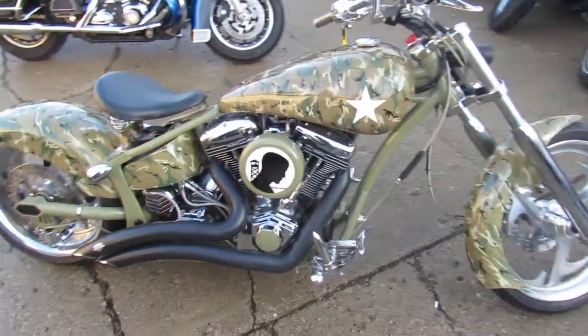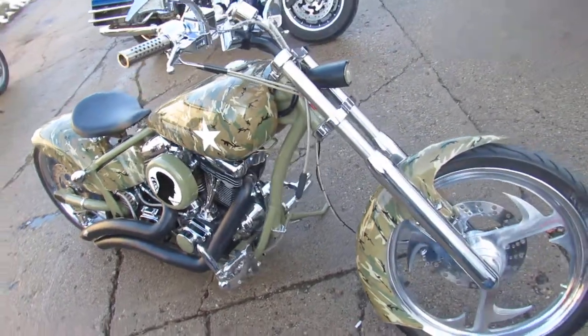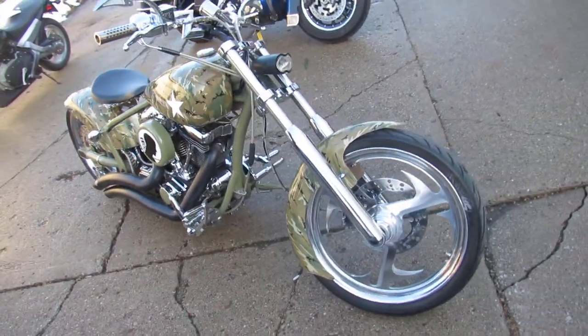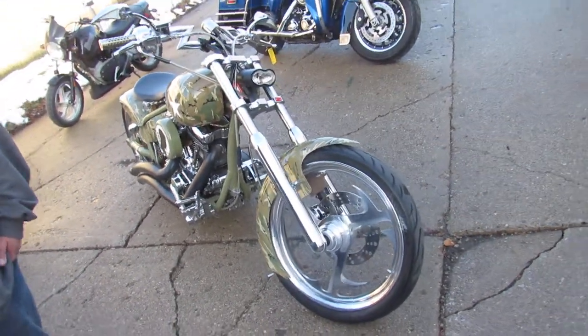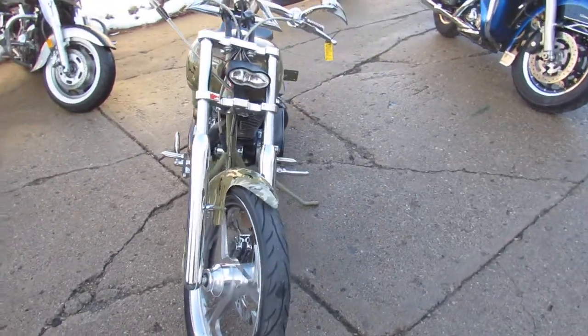Hey guys, it's ApprovalPowersports.com here and if you're looking for a chopper, we got them. Big dogs, American Iron Horses and Custom. This one here is a 2013 specialty constructed custom chopper for sale, only $9900 guys.